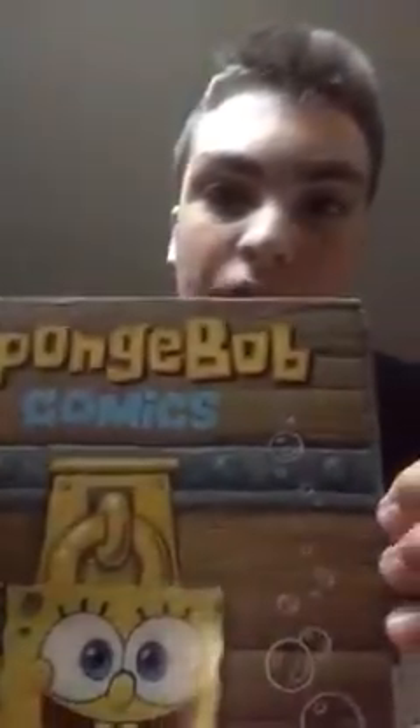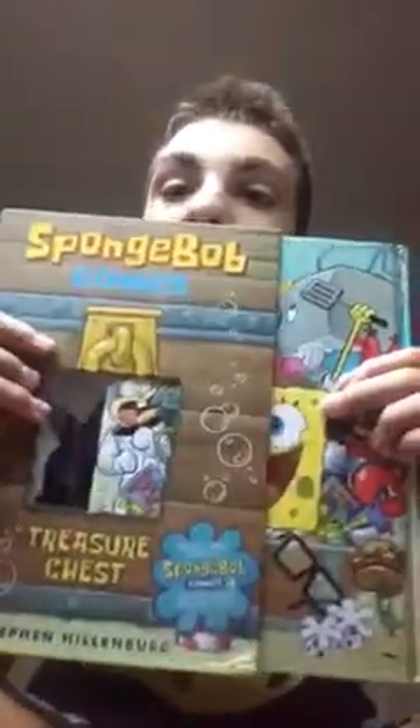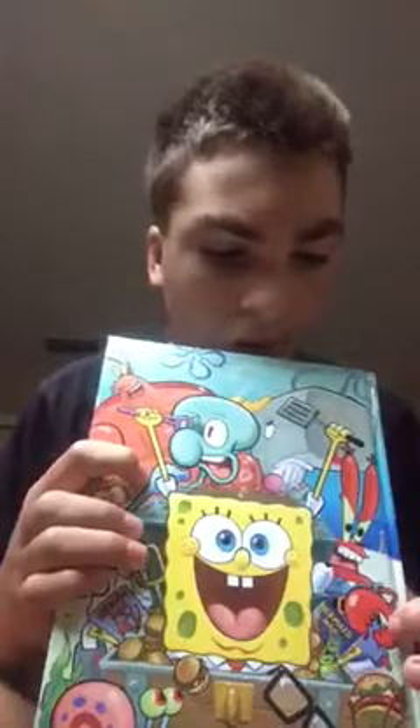When you slide the book out, it reveals amazing artwork on both sides. Up here is Larry the Lobster, in the middle it's SpongeBob with water, up here is Pearl, over here is Mr. Krabs, right down to the corners pointing.